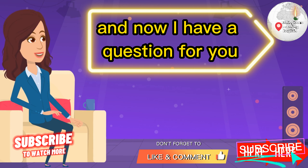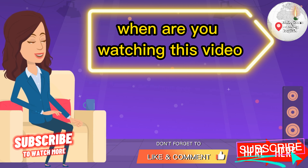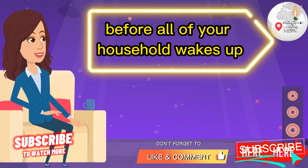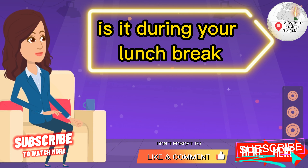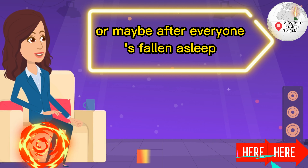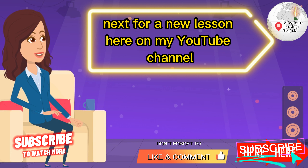And now I have a question for you: When do you study English? When are you watching this video? Is it early in the morning before your household wakes up? Is it during your commute? Is it during your lunch break? Or maybe after everyone's fallen asleep and your house is quiet? Let me know in the comments, and I'll see you again next time for a new lesson here on my YouTube channel.